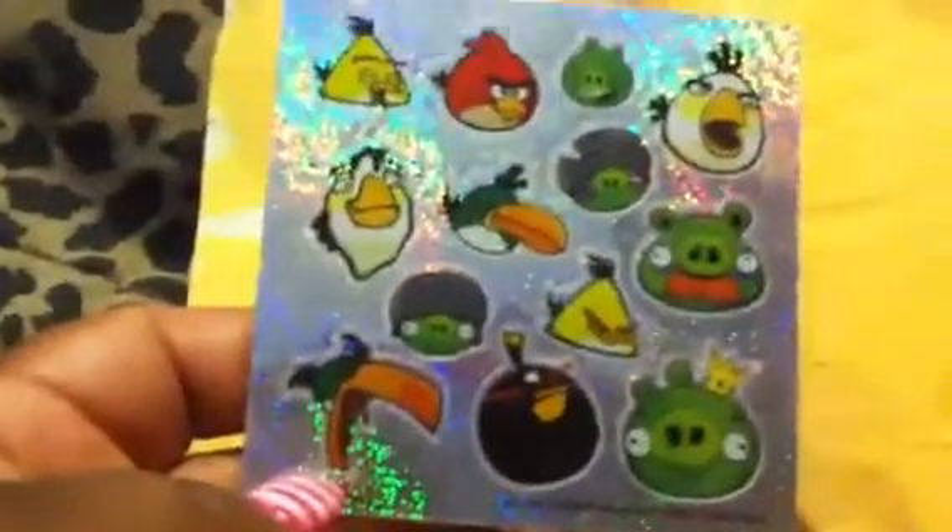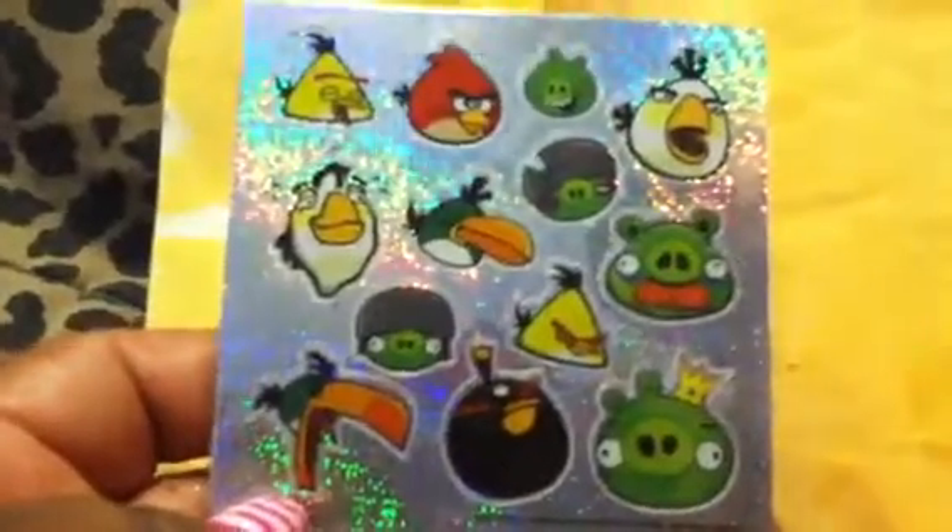She also sent me some Recollections emerald green glitter — I love that color. And then she sent me some Angry Birds that my son just got excited about. Thank you for that!